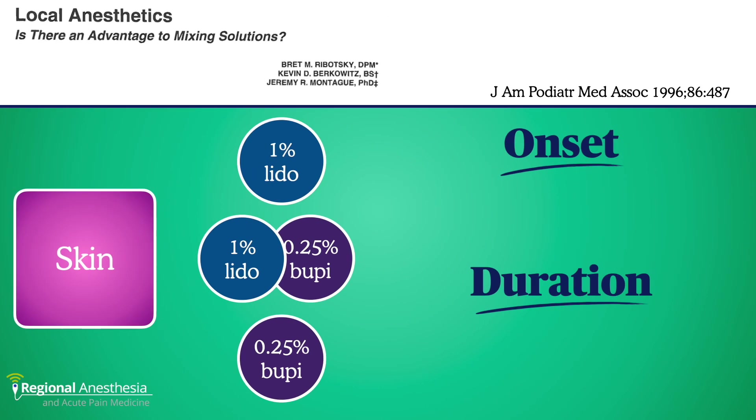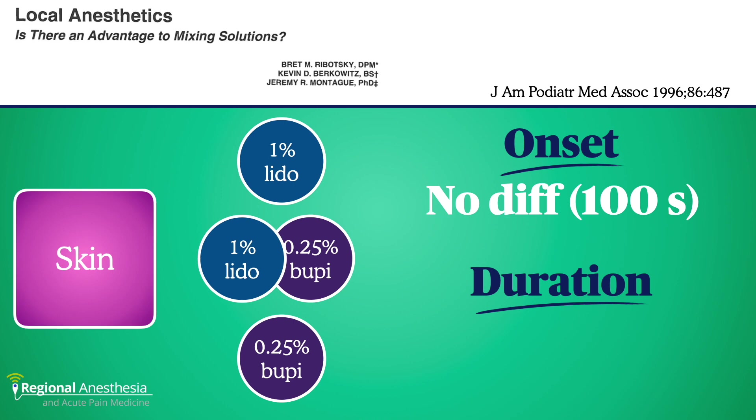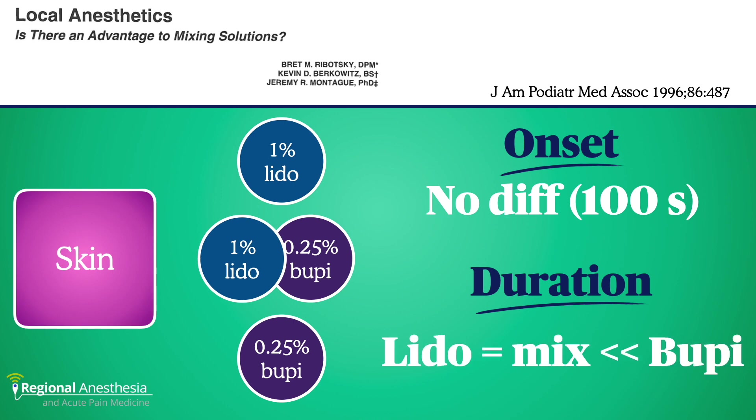Flash ahead to the 90s. This group asked the same question and found that in a volunteer model, the same relationship held. Whether they used lidocaine, bupivacaine, or a mixture of both, the onset was the same, but the duration wasn't. Bupivacaine alone was the longest, and the other two were about the same — and significantly shorter.